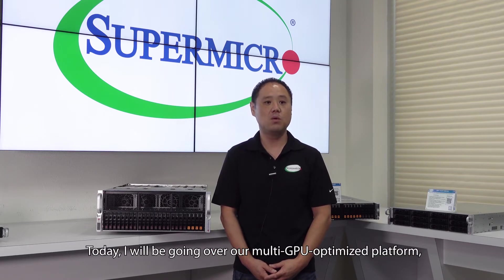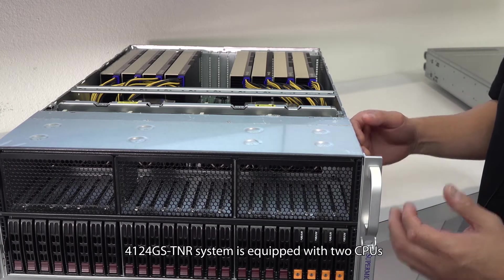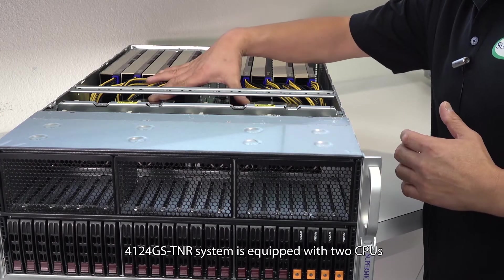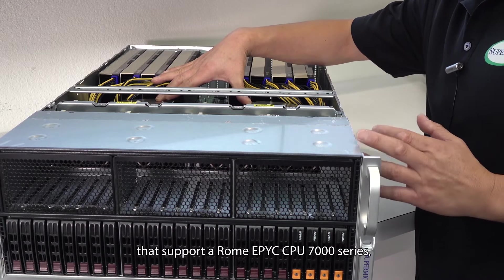Today, I will be going over our multi-GPU-optimized platform, the 4124GS-TNR. The 4124GS-TNR system is equipped with two CPUs that support the Rome EPYC CPU 7000 series.